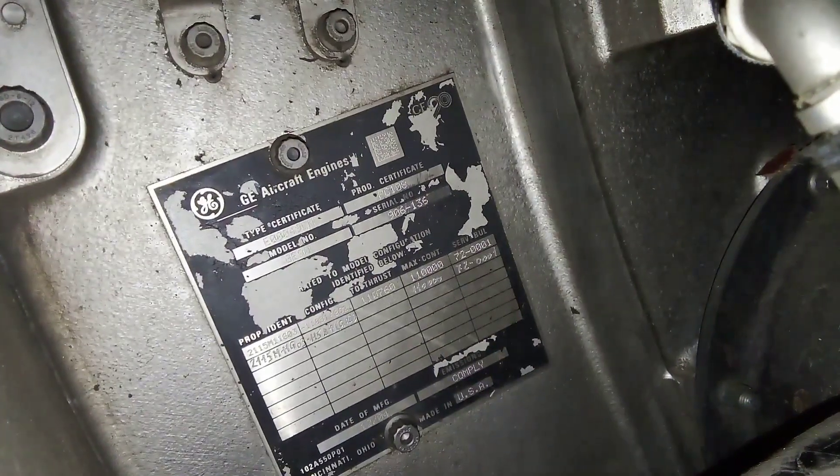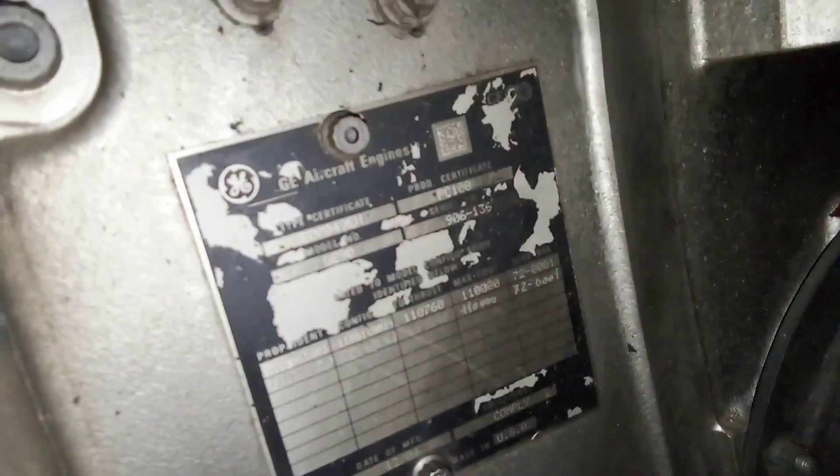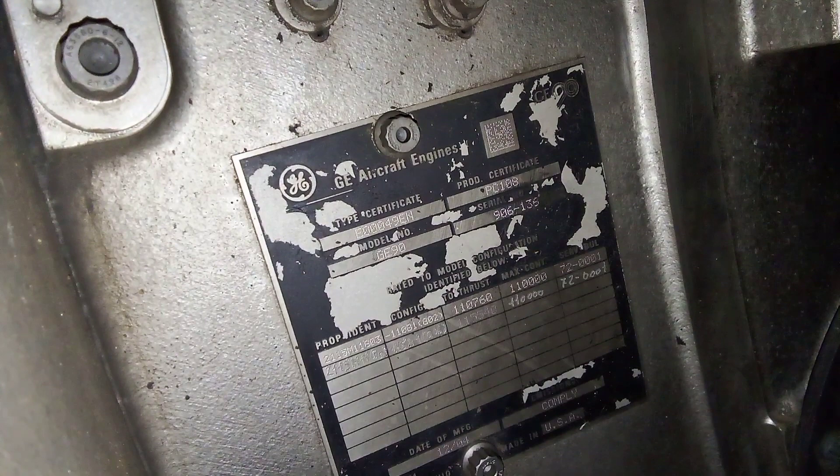The important data on the engine data plate from a maintenance personnel perspective is the engine serial number, which is sometimes not picked up automatically by the aircraft. In that case, we have to input it manually through MAT — we go to onboard maintenance, then other functions, and put the engine serial number in manually.